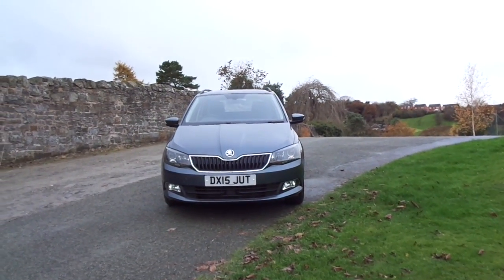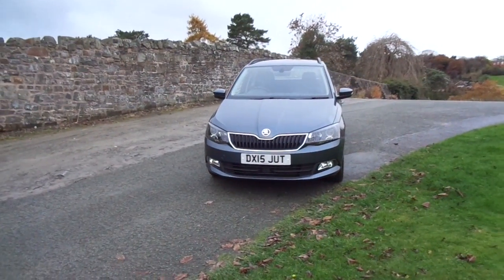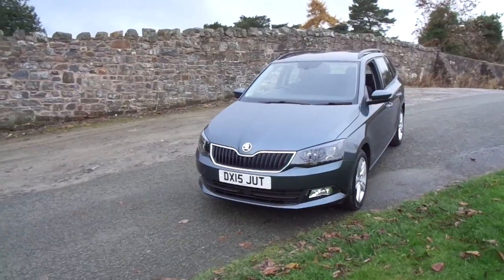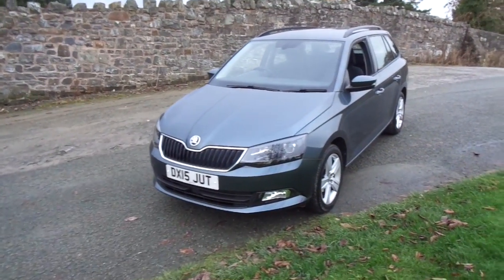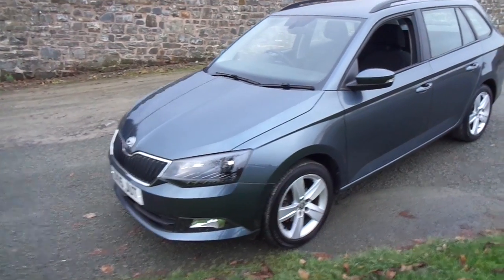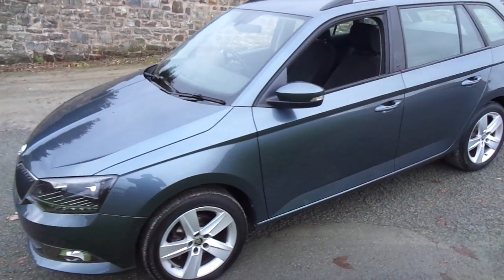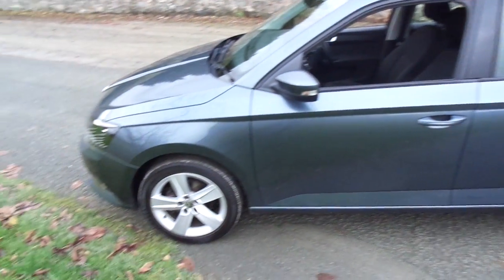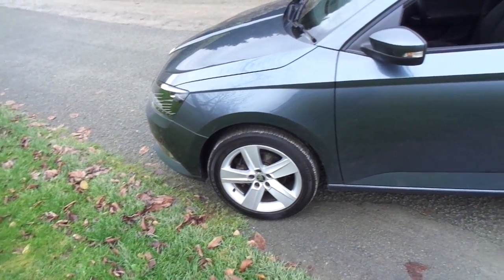Hello and welcome to JT Hughes in Newtown. Today I'm going to give you a quick tour around this 2015 Skoda Fabia. This is the SEL model with a 1.2 TSI engine, finished in a beautiful dark grey and comes with silver 16 inch alloy wheels.